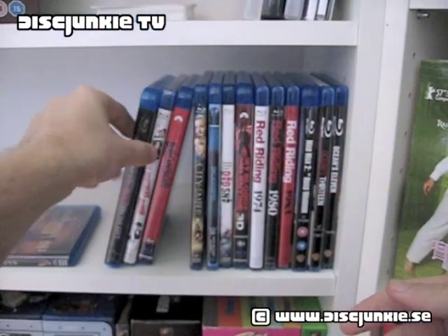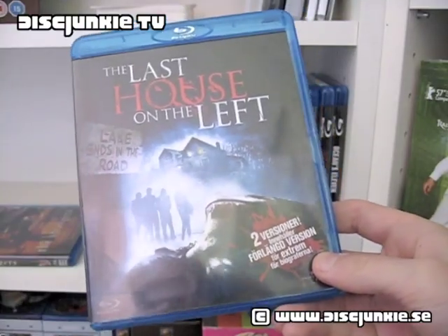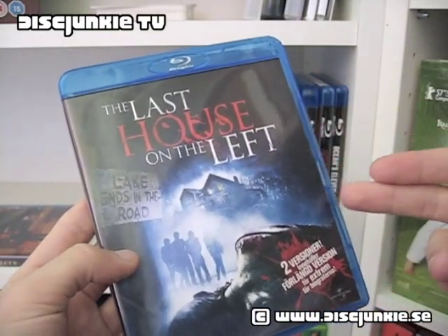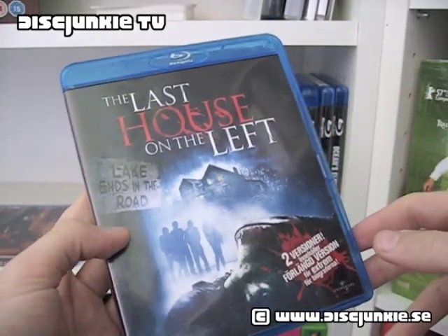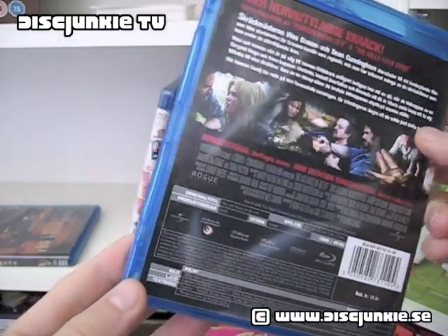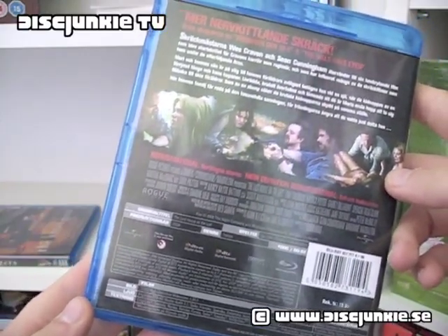Next we get The Last House on the Left — obviously the remake from 2009, I think it is. I actually really like this, and I haven't seen the original Last House on the Left, been planning to, I just haven't gotten around to it. But I found this to be a really good horror movie. This one also had a little bit of special features — some deleted scenes and a behind-the-scenes featurette.